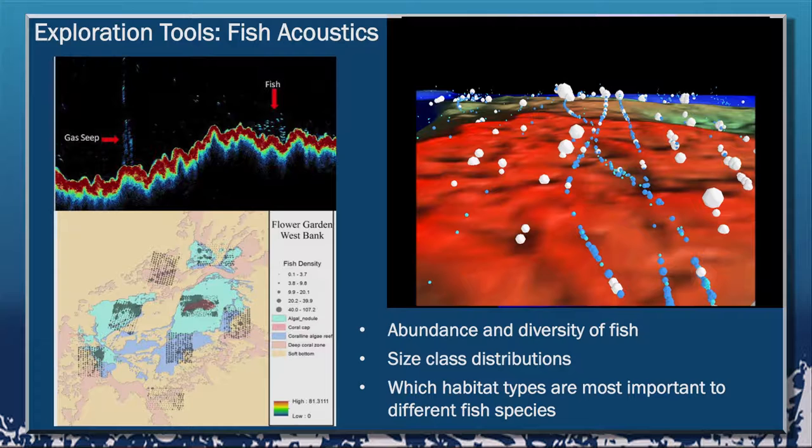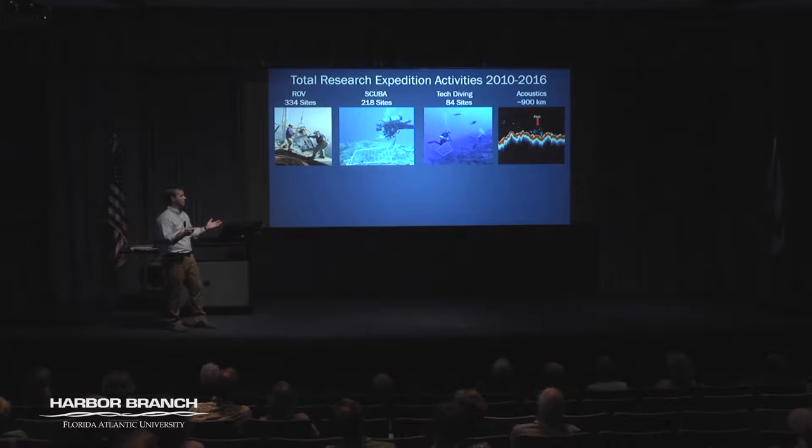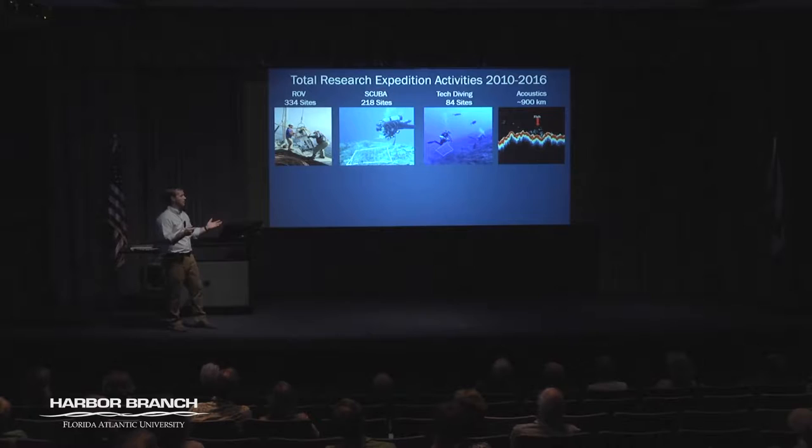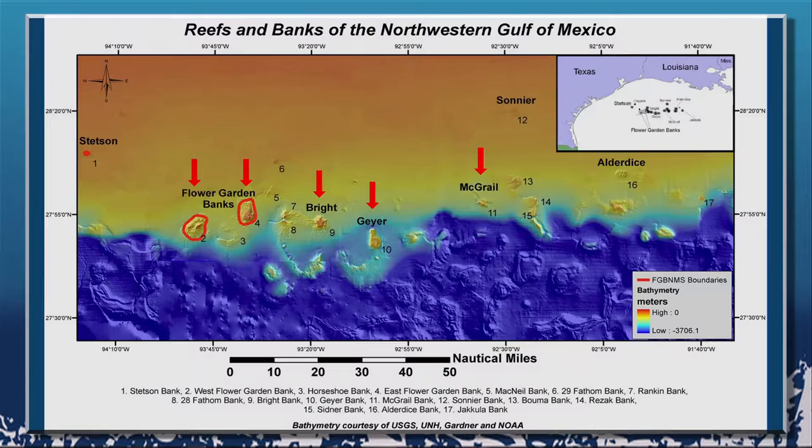We've done this over a big area at East and West Flower Garden Banks. Of our total 12 to 14 expeditions to date, we've completed 334 ROV sites, 218 shallow diving sites, 84 technical diving sites, and roughly 900 kilometers of fisheries acoustics — a huge amount given the area and the challenge of getting out there. We look at the benthos, percent cover, abundance and density, fish abundance and density by size class and species from the ROVs. To date we've taken 171 coral samples, and we've also done a transplant experiment to look at how corals change when you move them from one area to another.